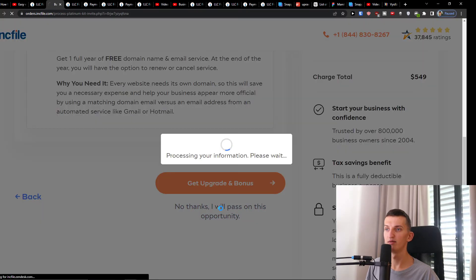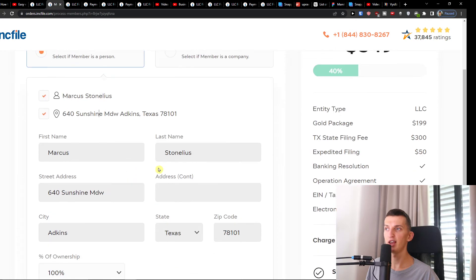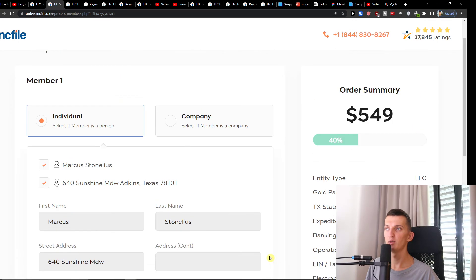Then you'll choose whether the member is an individual or a company. If you're an individual, you just enter your name and address here, then press Next.